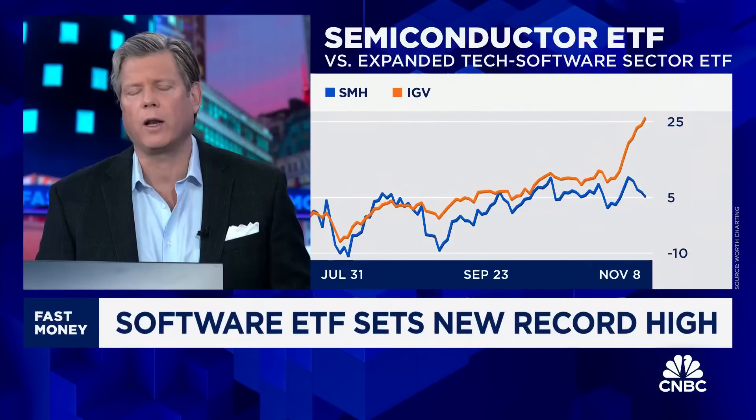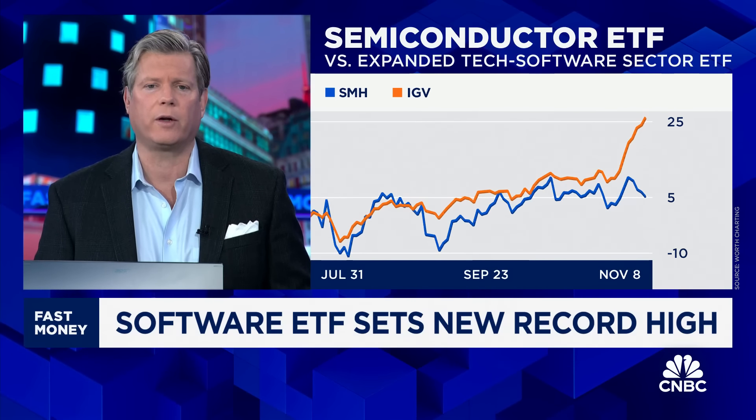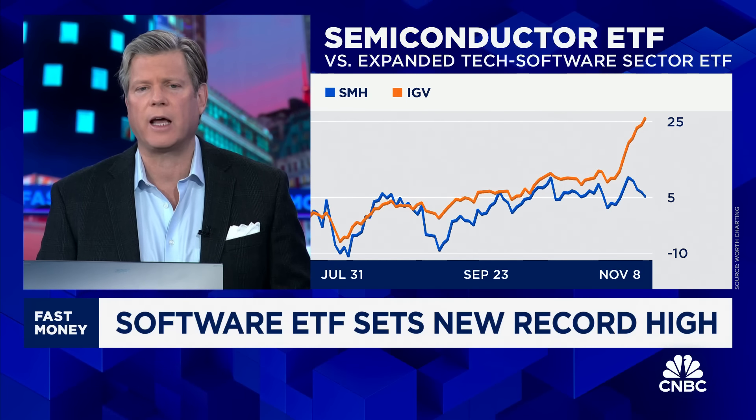Carter, what are you looking at? So we put out a note towards the end of the day just saying that the move in the IGV, which is an ETF that captures an expanded technology software complex, is just full — too far, too fast, almost straight up and to the left. You can't do that. It has to go to the right every day. Let's look at three simple charts and get right to it.